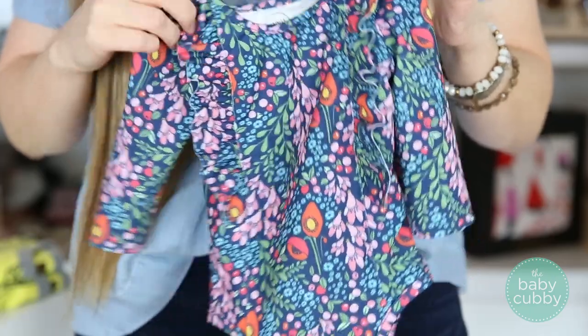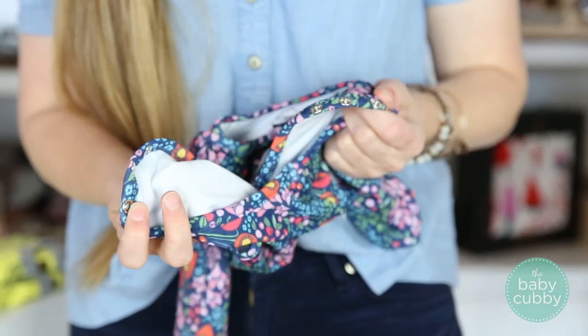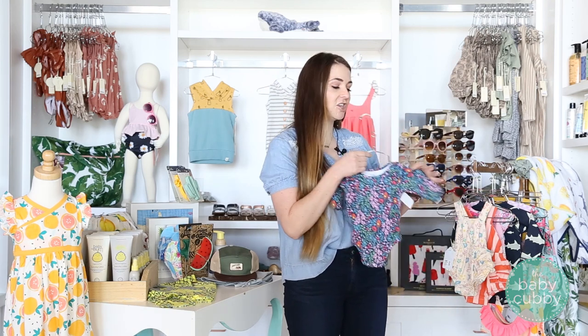A lot of the swimsuits we carry I really like because they're very appropriate for little kids. This brand is called Penny Swim — it has the envelope tee sleeve so it's very easy to get on and off. Genius: they have snaps down here for diaper changes, so you're not squirming a little kid out of a soaking wet swimsuit. I've done it tons of times and it is not easy.